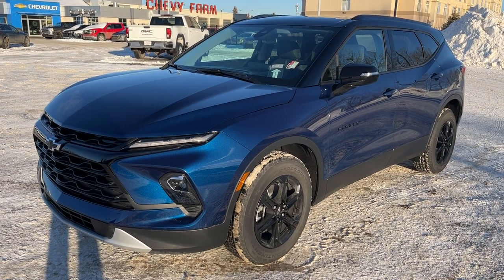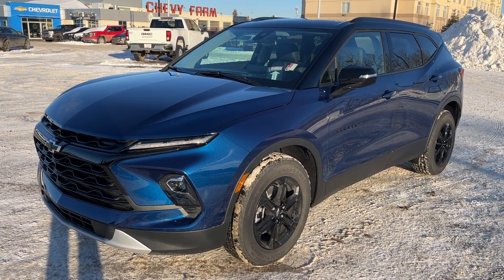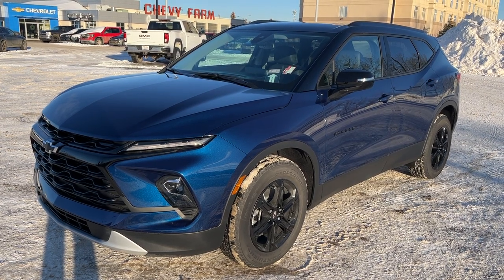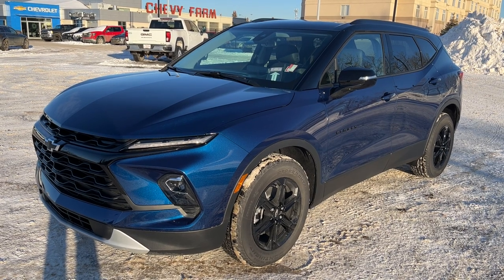Welcome to Wolf Chevrolet. Today we're taking a closer look at some of the interior and exterior features in our 2023 Chevrolet Blazer. This Blazer is featured in the True North trim and is finished in a blue glow metallic paint finish.